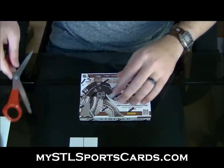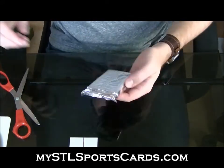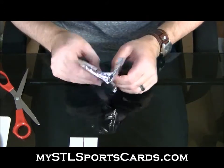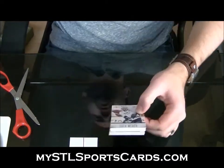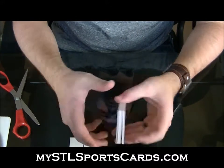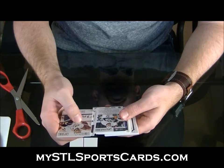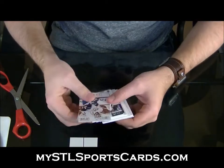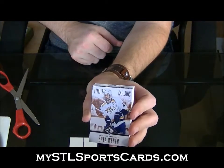Here we go, box of Limited four and numb. Good luck sir. This one's packed backwards — I have a patch in here, I don't know which way it's backwards, the whole package is backwards. Let's flip it like that, let's do it that way. All right, Shea Weber number one ninety-nine, Limited Captains.